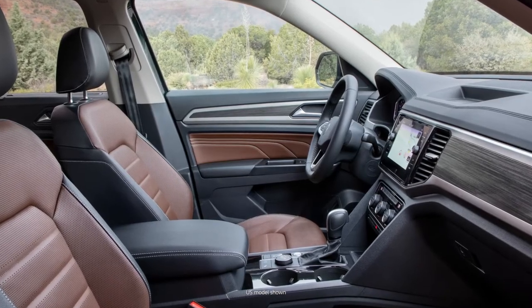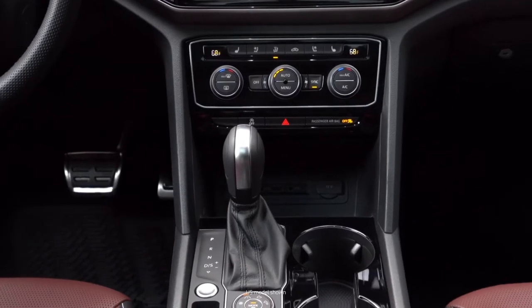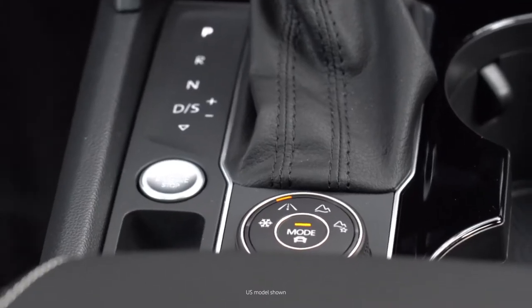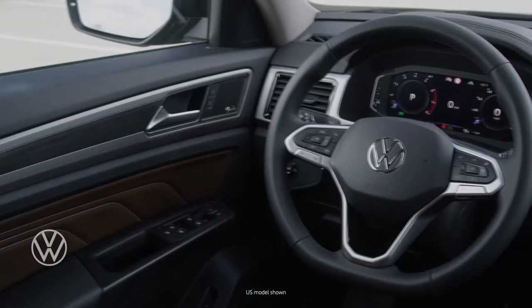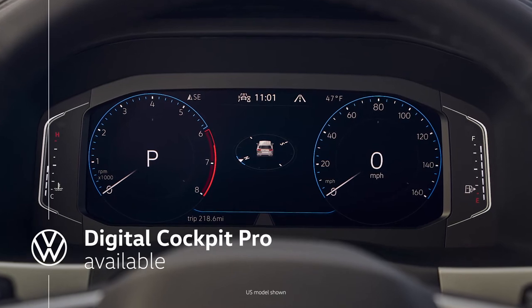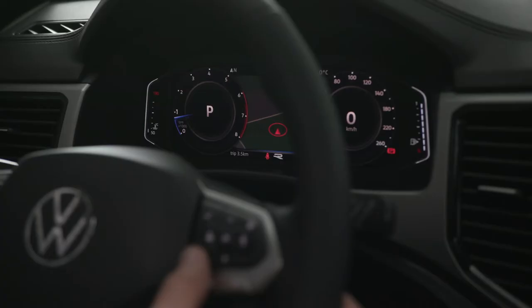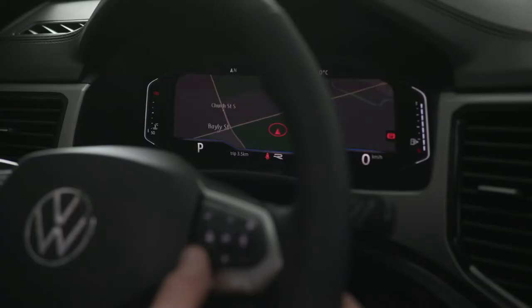I'm a particular fan of the lovely brown leather in this example, the contrast stitching, the big comfortable armrest — there's tons of storage. In front of you is Volkswagen's Digital Cockpit Pro. Instead of just regular gauges, it shows you a wide range of information and can be reconfigured to suit your needs. Right now the map display is up in the instrument cluster, keeping your eyes closer to the road with less distraction.